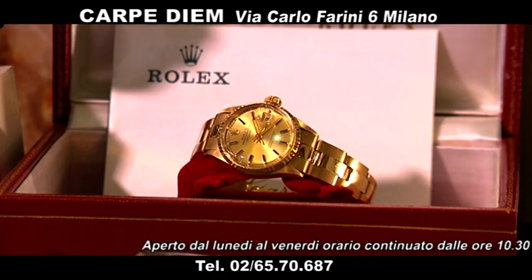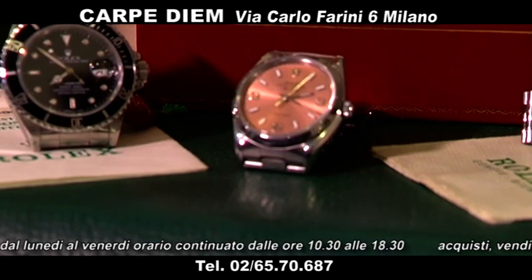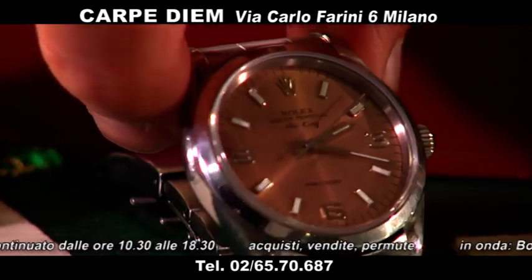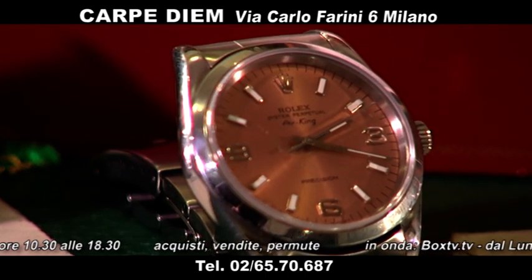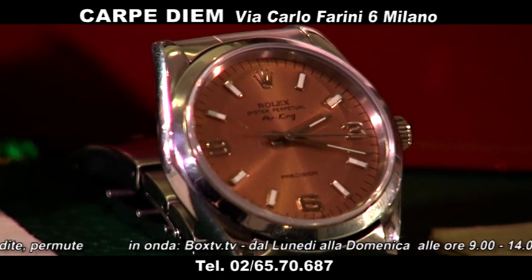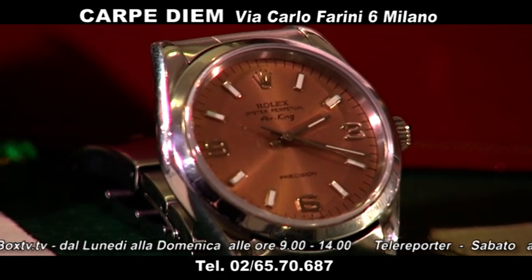Air King con quadrante rosato. Eccolo qua: quadrante rosato, indici 3-6-9, vetro zaffiro. Air King con bracciale Oyster a maglia piena. Questo orologio lo proponiamo a 2.900 euro.